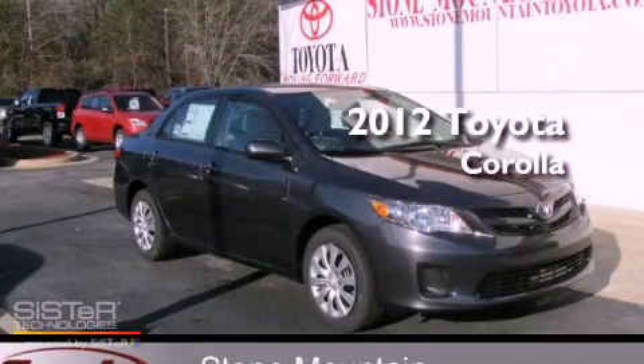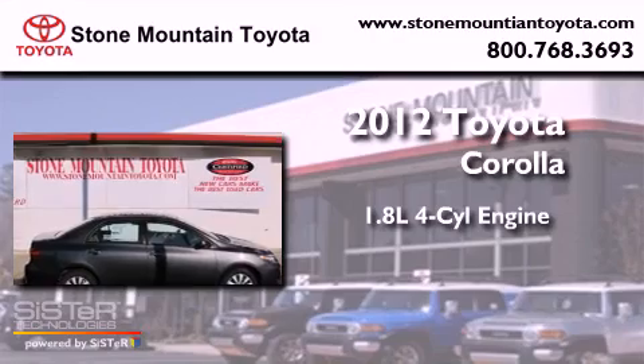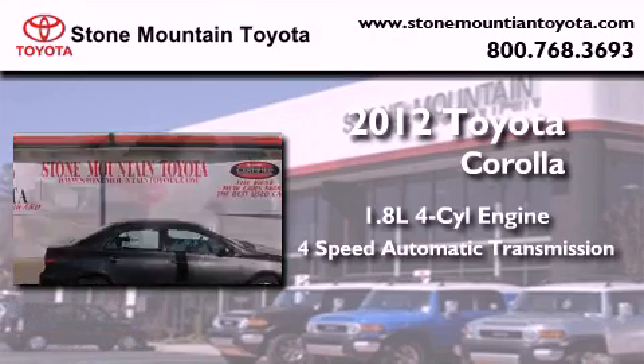This is a brand new 2012 Toyota Corolla. It has a 1.8-liter four-cylinder engine and a four-speed automatic transmission.